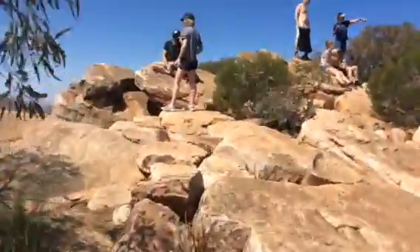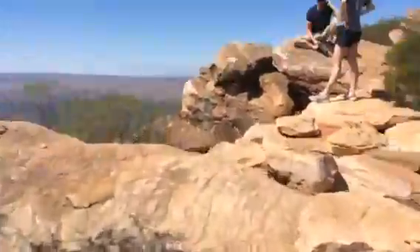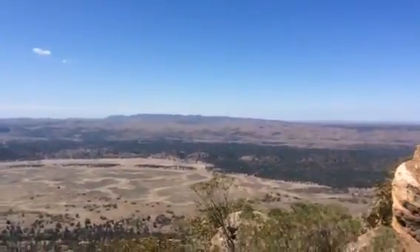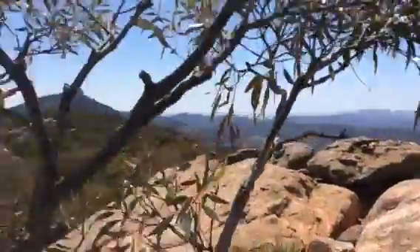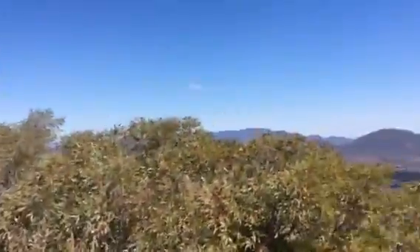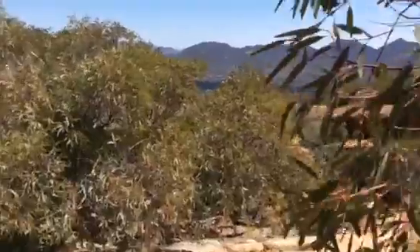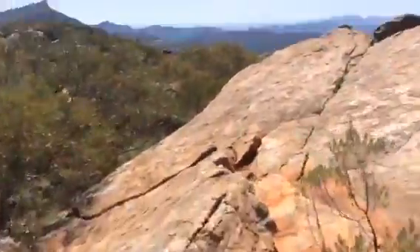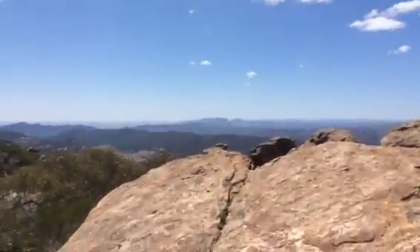And here we are — we've made it! This is the peak of Mount Olsen. Mountains in the distance. It's great. And we made it. Yay, that's it.